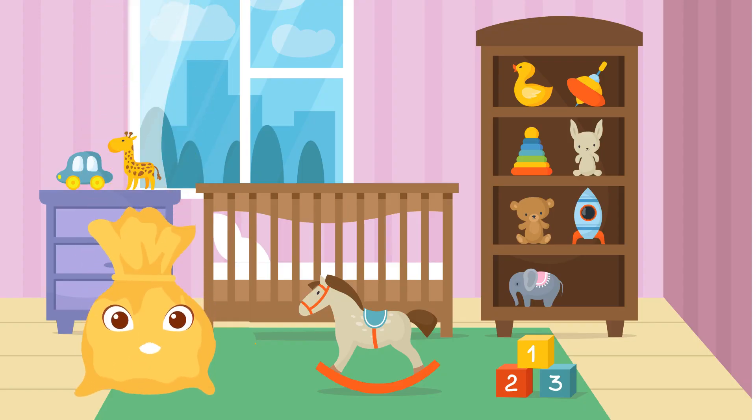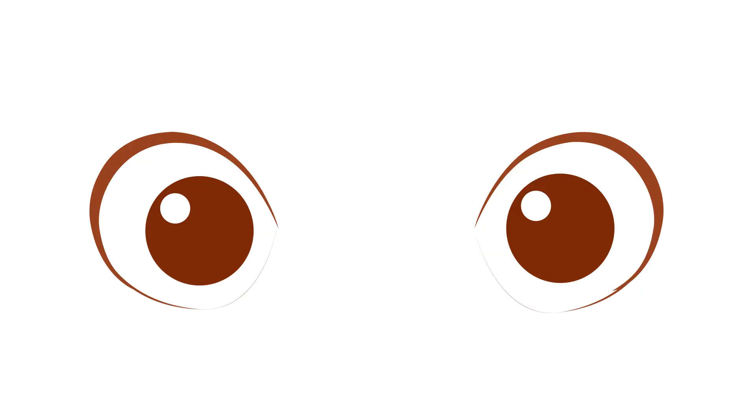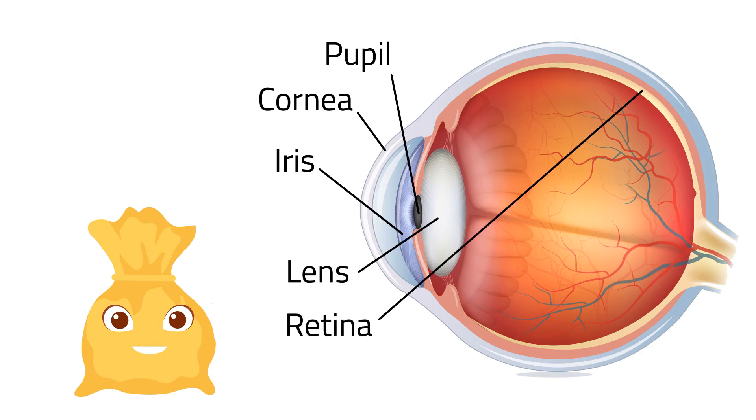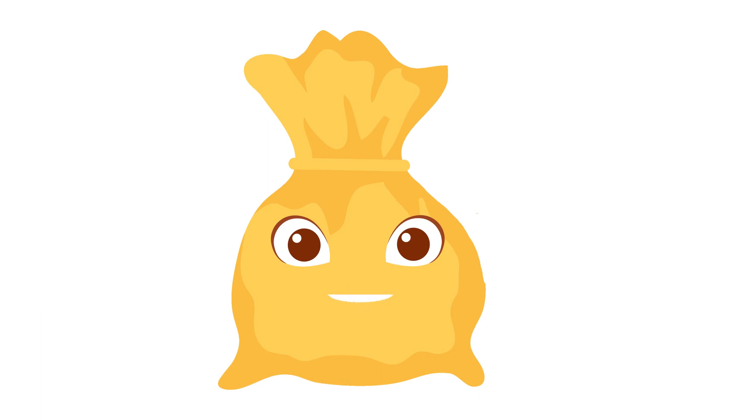Look at this picture. Can you help me find the spaceship toy? Did you find it? What helped you find the toy? Your eyes help you see things just like the spaceship toy. The main parts of the eye are the cornea, iris, pupil, lens, retina, and optic nerve. With the help of these parts, you can describe the color, size, shape, and movement of the things around you.